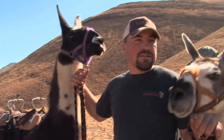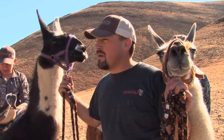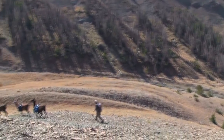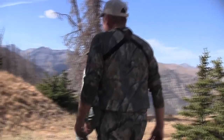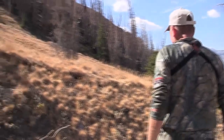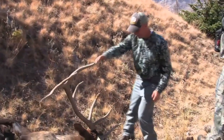Just getting the pack saddles on these llamas. We're going to walk down in there and get that bull Todd shot this morning. Right on, Toddy. That's him — that's the bull we saw last night.